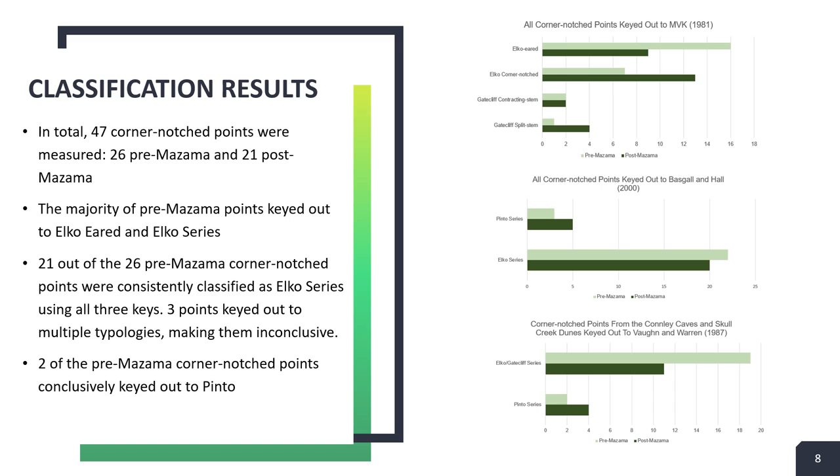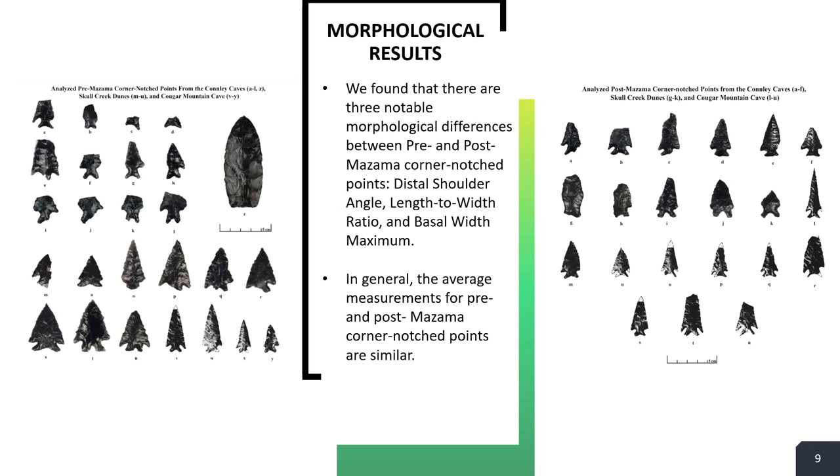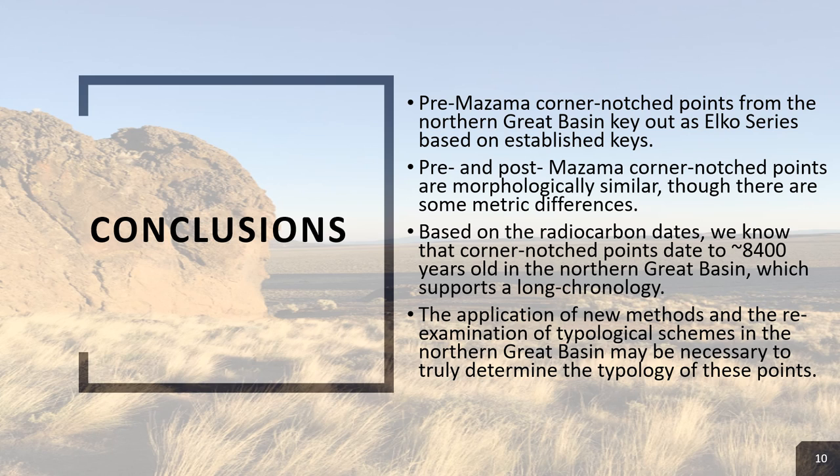Looking at the graphs to the right, a majority of the Prima-Zama points keyed out to Elko-Eared or Elko-Series. 21 of the 26 Prima-Zama points were consistently classified as Elko-Series, meaning they keyed out to the same classification using all three typological schemes. Two of the Prima-Zama points keyed out to Pinto-Series, and three keyed out to multiple typologies, making them inconclusive. As for the morphological results, there were only three notable differences between pre- and post-Mazama corner notch points: distal shoulder angle, length-to-width ratio, and basal width maximum. In general, the average measurements for pre- and post-Mazama corner notch points were very similar.